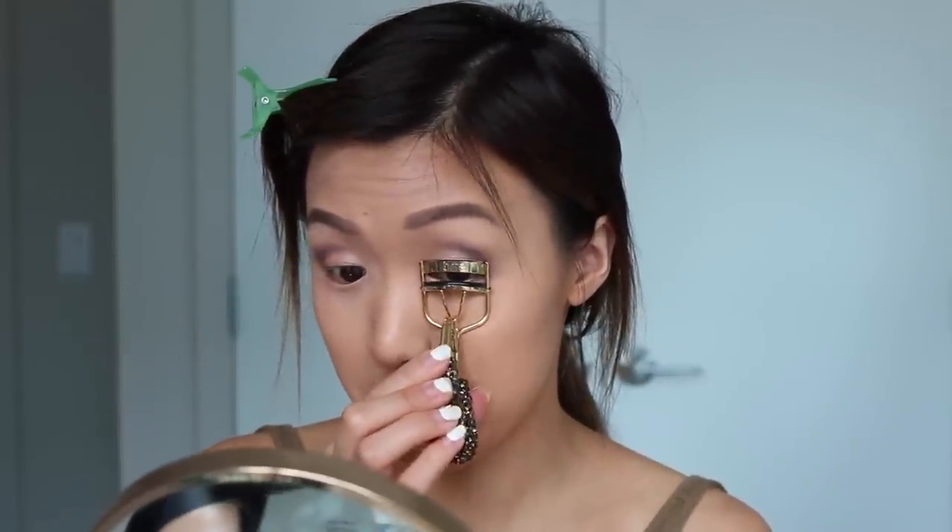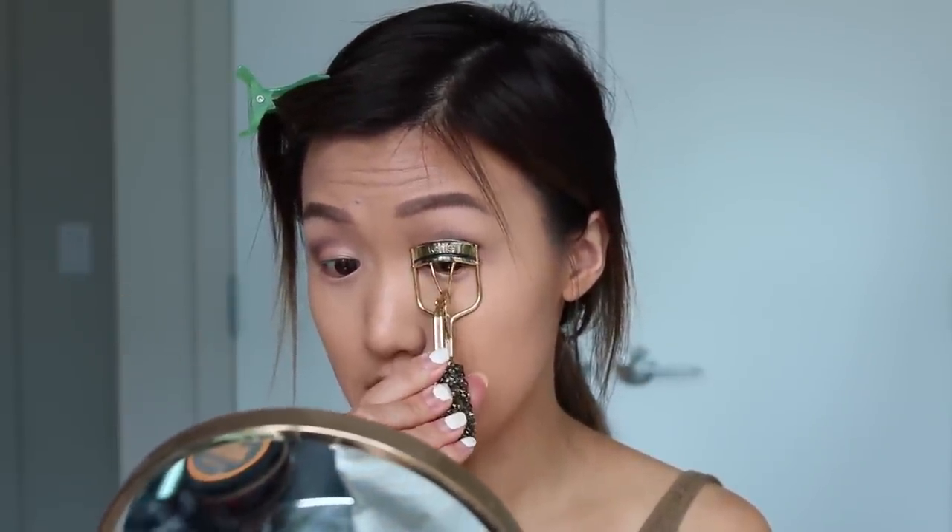When I was little, my grandma would tell me, oh, if you eat fish you can swim. Well, that didn't work out.